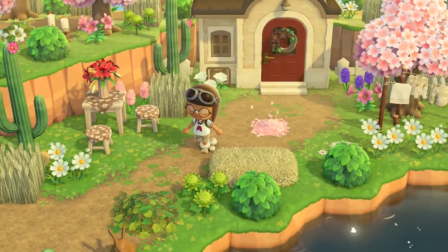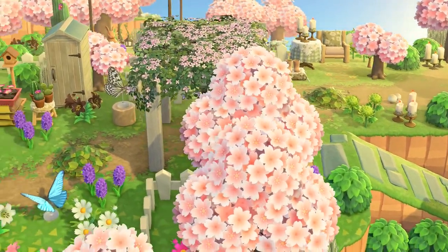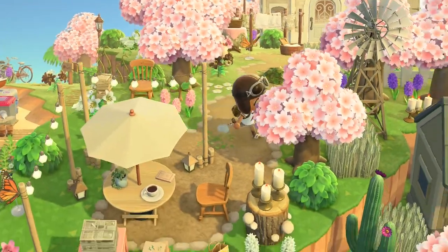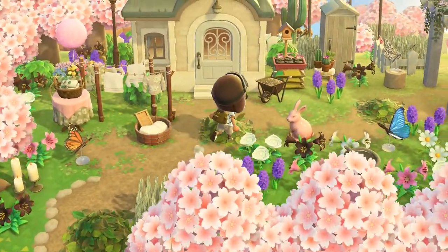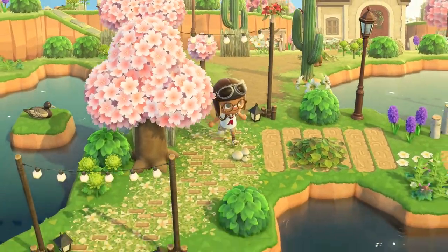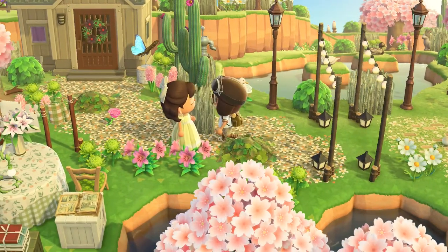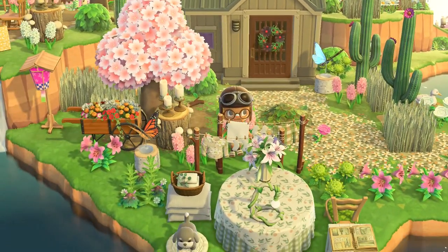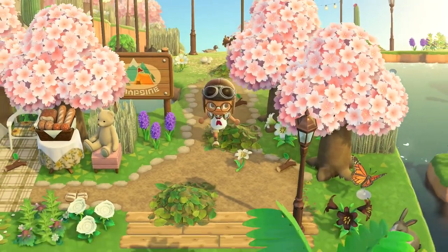And this is a villager's house, and a sitting area. And this is a villager — their dress is so cute. Very spring, very pastel. Very cool island, I love it.